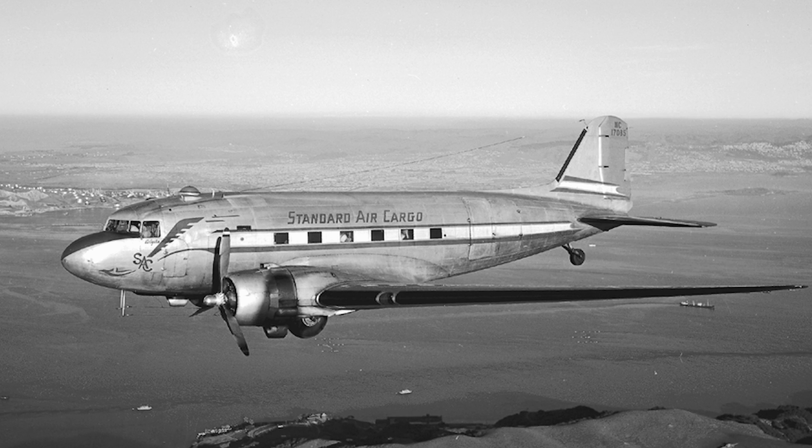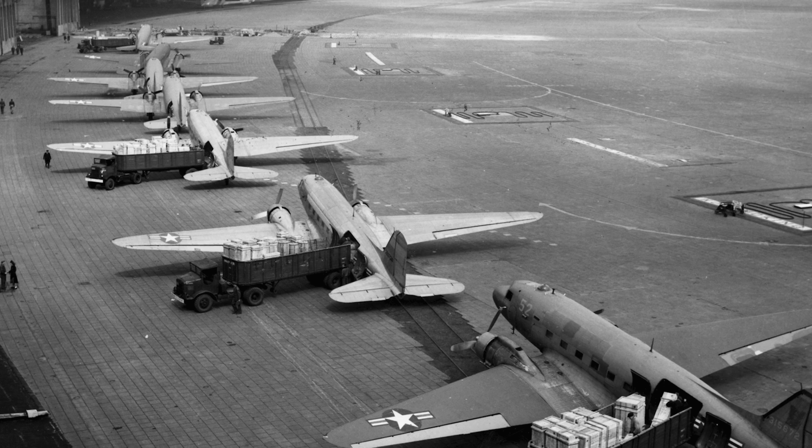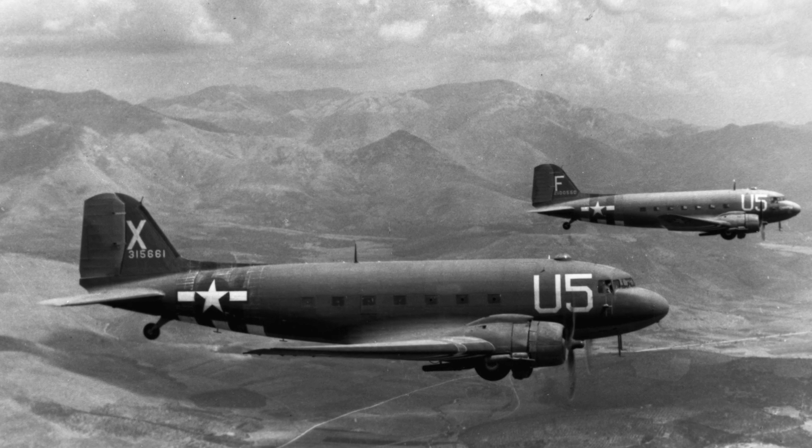Now the DC-3 actually did not stay in production very long. In fact, they only made 607 before civilian production was shut down in 1942. Why? World War II. We needed an amazing cargo aircraft, and that's what that old girl turned into — one of the biggest aircraft in World War II. In fact, General Eisenhower attributes the C-47, the Higgins landing craft, and the deuce-and-a-half truck with helping America win World War II. How amazing is that? That's a lot of praise for a plane.